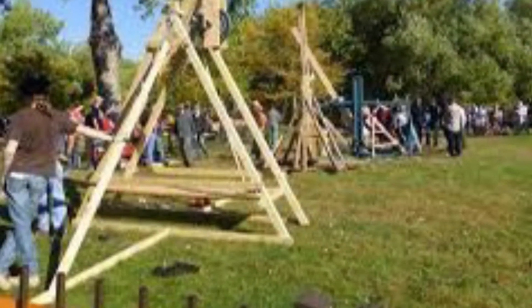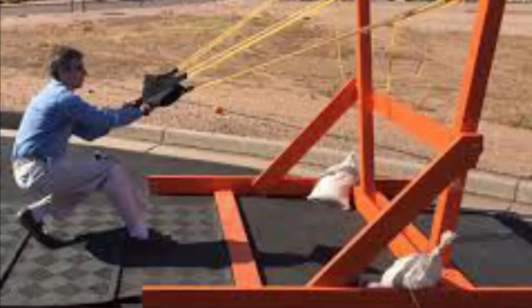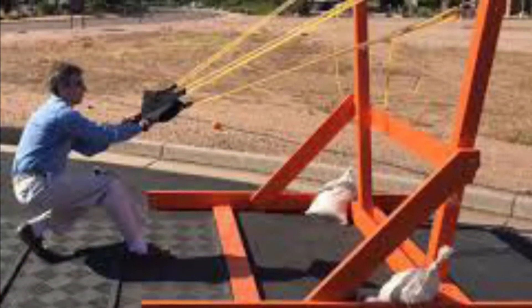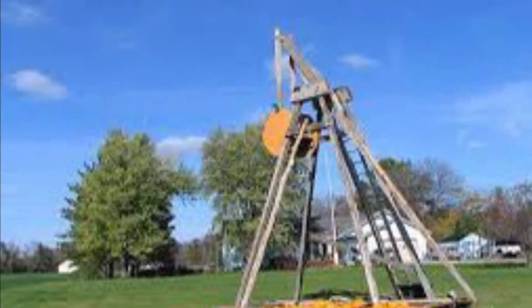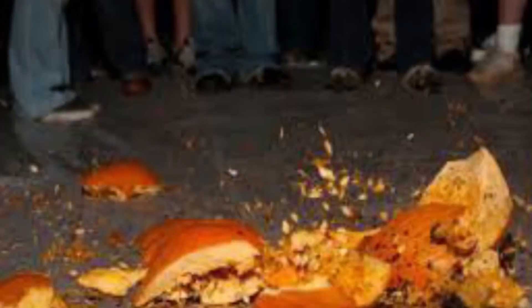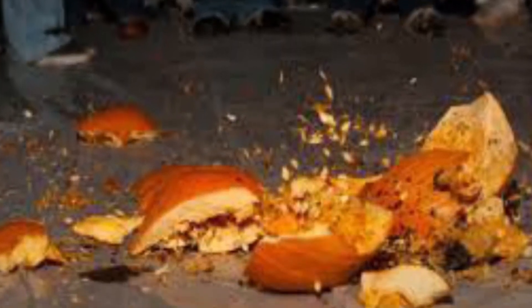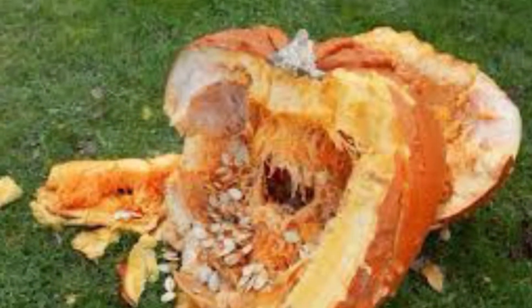But guess what? I found out people have these catapults where they take the pumpkins — oh my goodness — and they fly them across the sky. They call it pumpkin chunking, and the poor pumpkins are destroyed. They're broken apart. They're wasted.